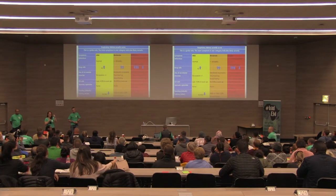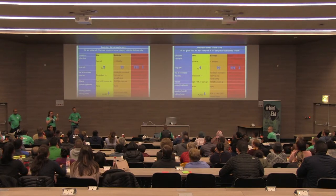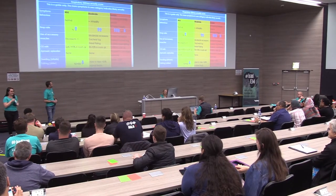Let's have the audience vote: if you think that child is mild, put your card up now. If you think moderate, put your card up now. If you think the child has pretty severe respiratory distress, put your card up now. The pediatrician agrees — pretty severe.